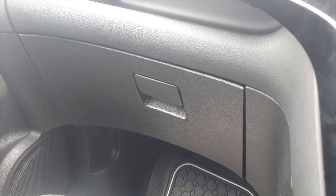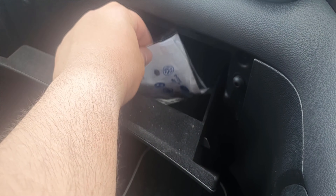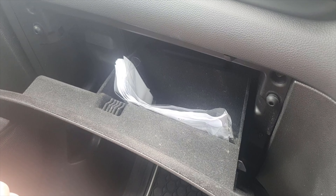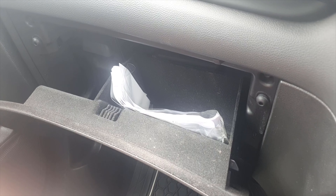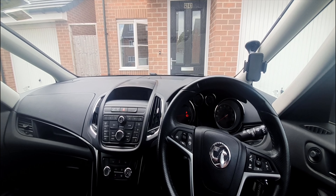Another reason to not buy the Vauxhall Zafira Tourer is the glove box, or the lack of space in the glove box. This glove box has a few little papers and there's hardly any space for anything else. In a car that's meant to be practical and for seven people, there should have been more space.